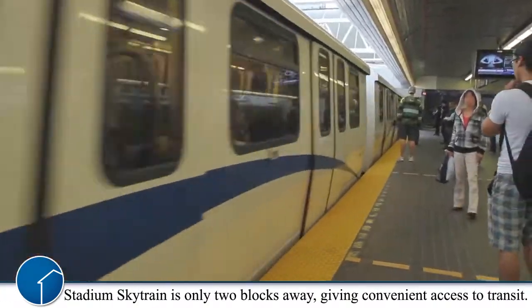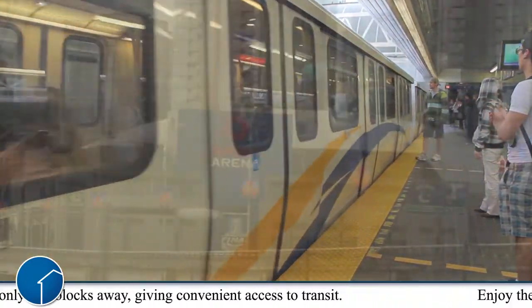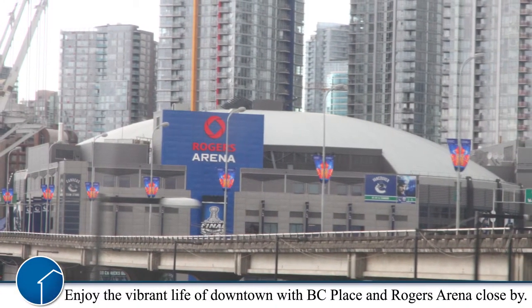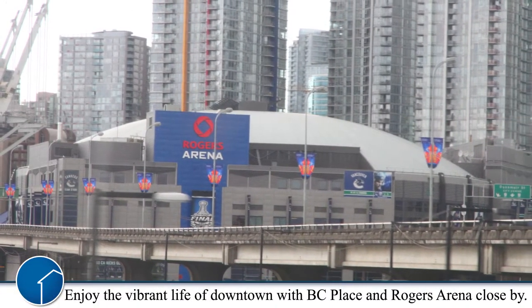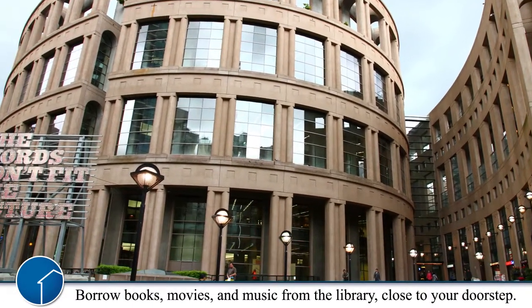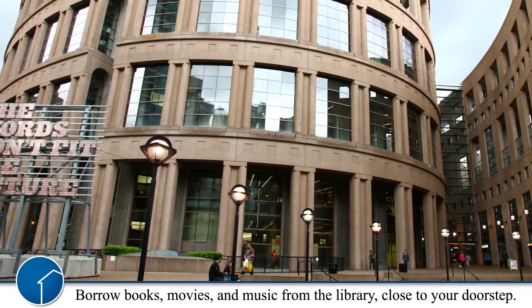With Stadium SkyTrain only two blocks away, transit access is right at your doorstep. Enjoy the vibrant lifestyle of downtown with BC Place and Rogers Arena within walking distance from this unit. Whether you like to read or borrow music and movies, the Vancouver Library offers all this and is close to your doorstep.